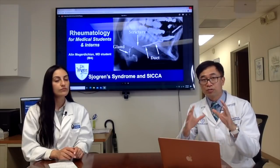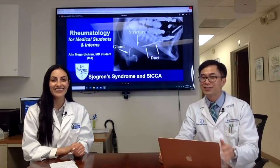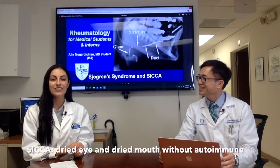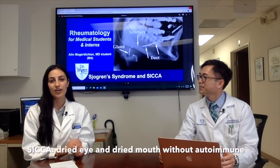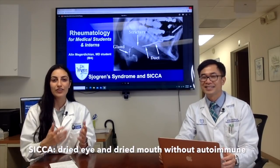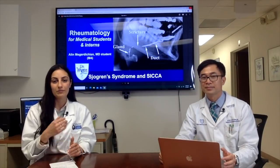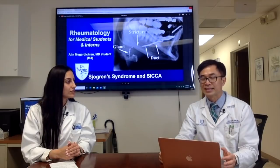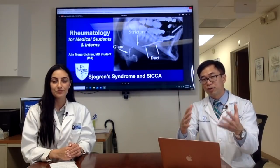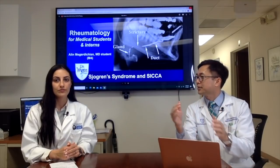Sicca syndrome is when patients complain of dry eyes, called keratoconjunctivitis sicca — that dry, gritty feeling in the eyes. It's essentially Sjögren's syndrome without the oral manifestations. That's the key distinction between Sjögren's syndrome and sicca syndrome.